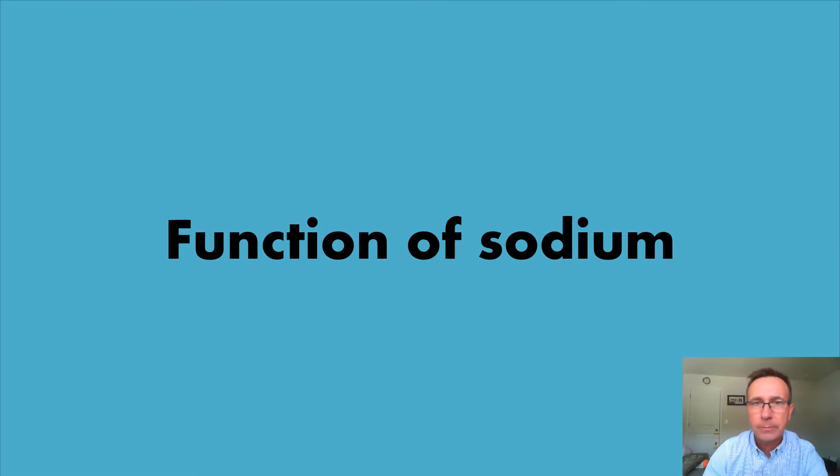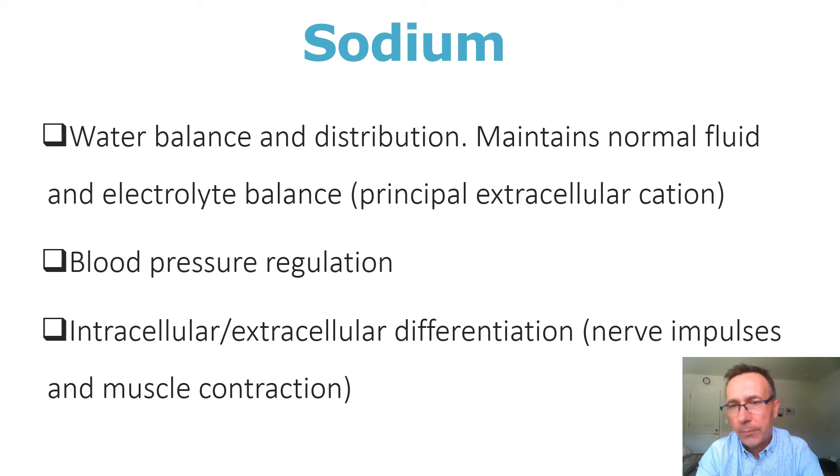Let's begin with the function. Have you ever cooked? Have you ever sliced any veggies and added any salt to those veggies? If you put a little bit of salt on, say, grated cabbage or sliced eggplant or cucumbers, you will see that within a few minutes there will be droplets of water in the area where you sprinkle the salt. One of the functions of sodium is that sodium attracts water, and so in the body sodium regulates and distributes water and balances water from one compartment to another.